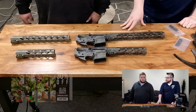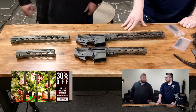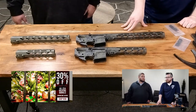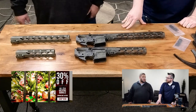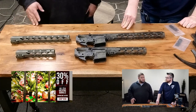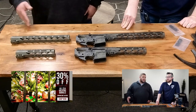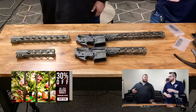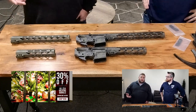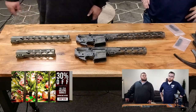To highlight real quick — the 224 Valkyrie barrels — we have those in 20, 22, and 24 inch on the website right now. You can get 30% off. We have one gunner profile and one heavy fluted in 20 inch; the 22 and 24 inch are both heavy fluted. Everything's part of the match series — all 5R rifling, stainless steel that's been nitrided — and you have nickel Teflon coated extensions on all of those.